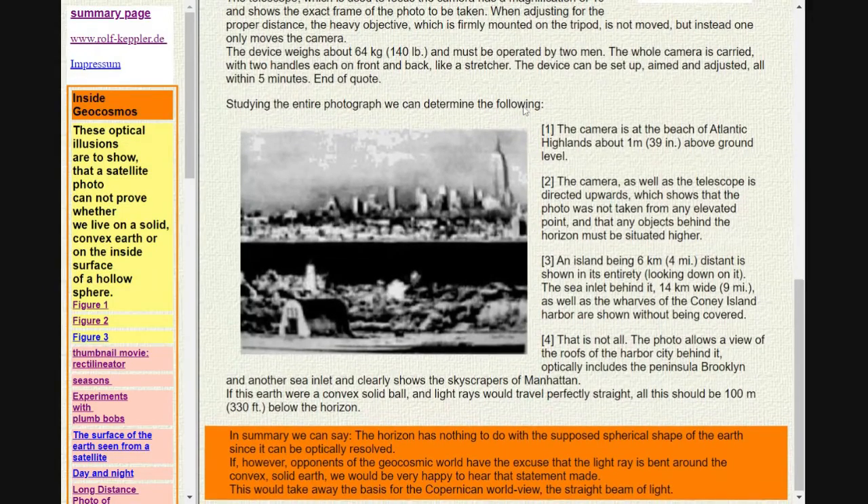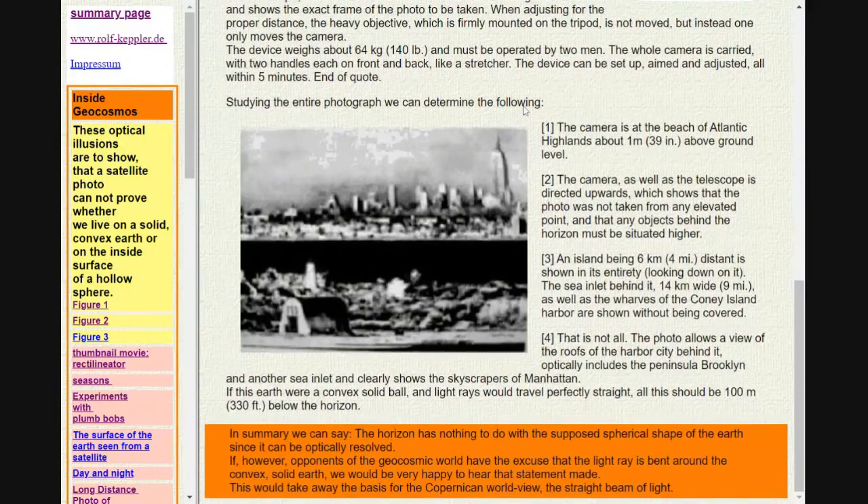Studying the entire photograph, we can determine the following. 1. The camera is at the beach of Atlantic Highlands about 1 m (39 inches) above ground level. 2. The camera, as well as the telescope, is directed upwards, which shows that the photo was not taken from any elevated point, and that any objects behind the horizon must be situated higher. 3. An island being 6 km (4 miles) distant is shown in its entirety, looking down on it.